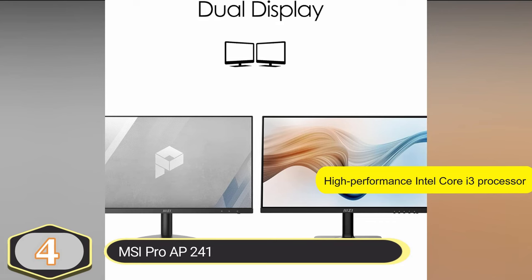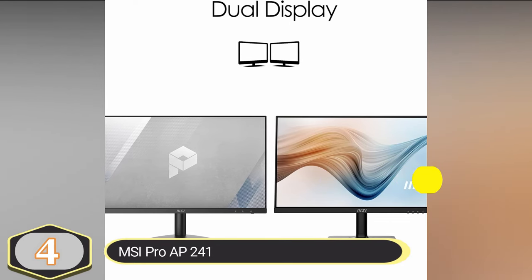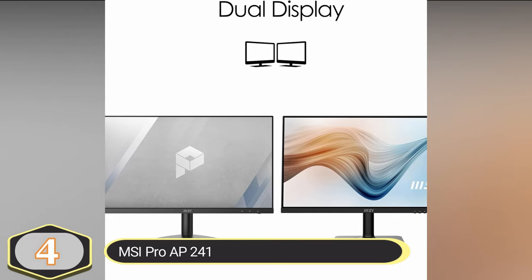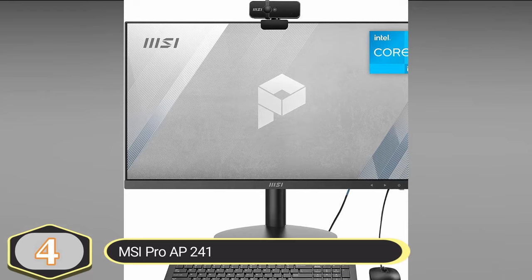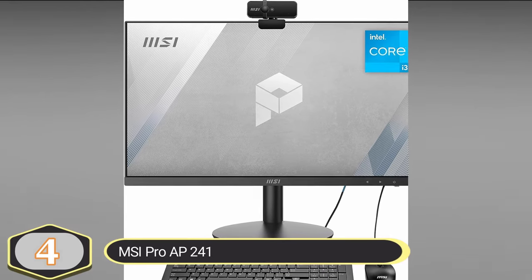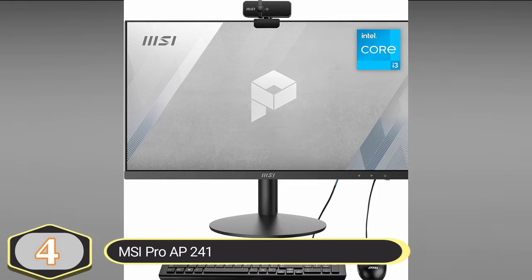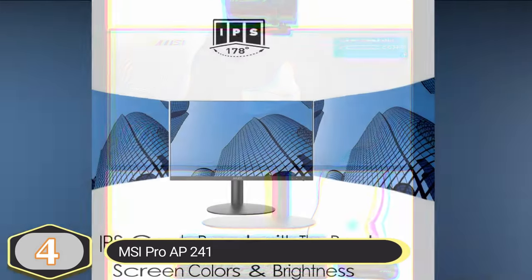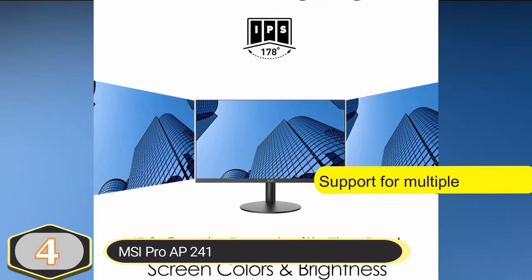It has a turbo boost frequency that can reach up to 4.40 GHz, ensuring optimal performance for smooth and quick task execution. The Pro AP241 is equipped with an IPS panel that offers accurate color reproduction and contrast ratios, ensuring high-quality visuals with precise color and brightness, making it ideal for detailed work.